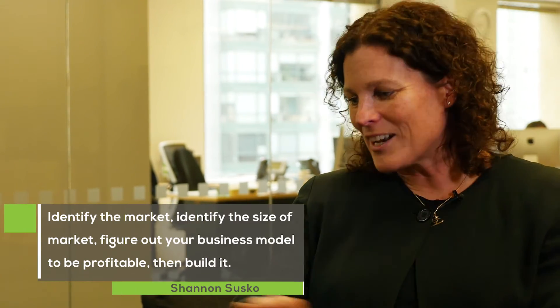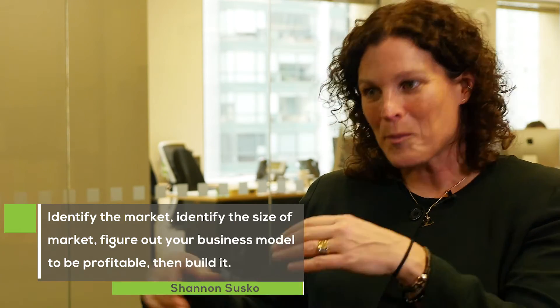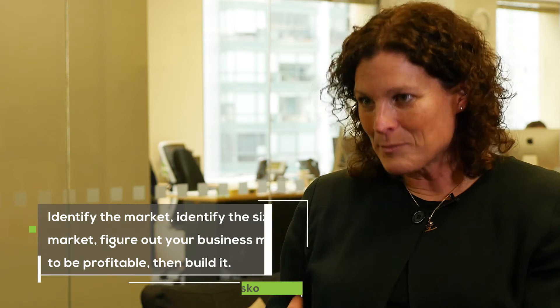As an entrepreneur, you want to build it fast and just solve the problem, but if you can at all just step back — identify the market, identify the size of the market, figure out your business model to be profitable and drive cash to your bottom line — then build it.